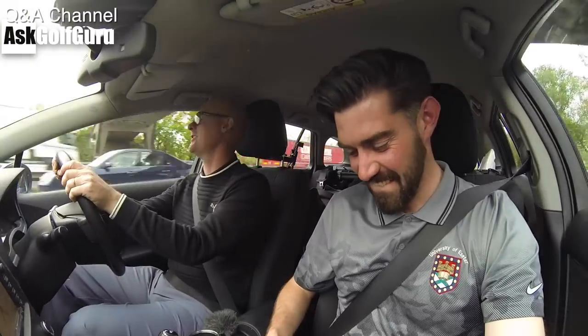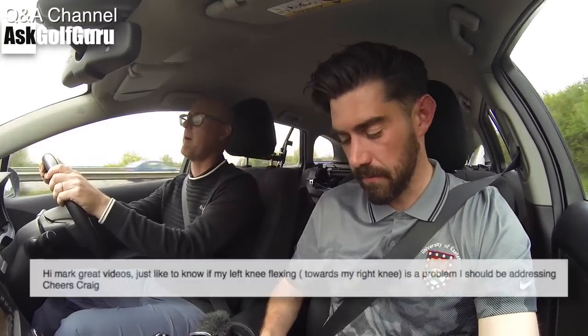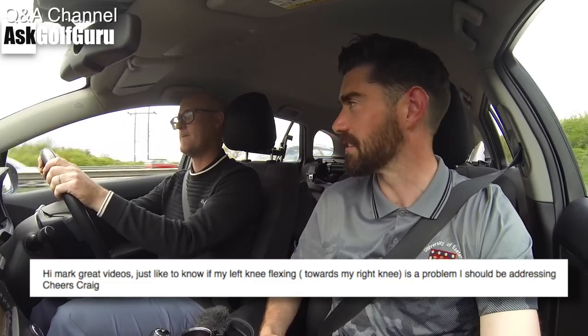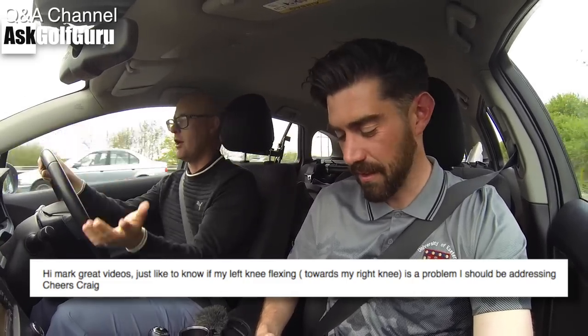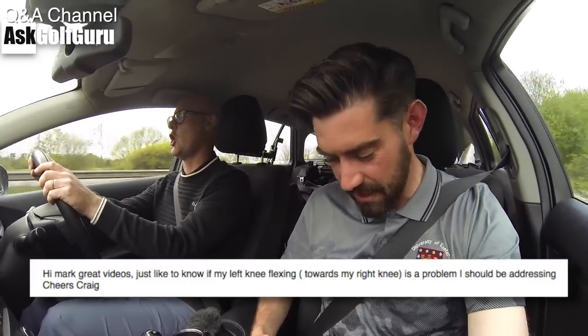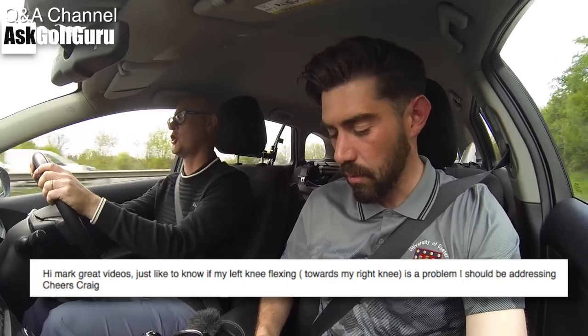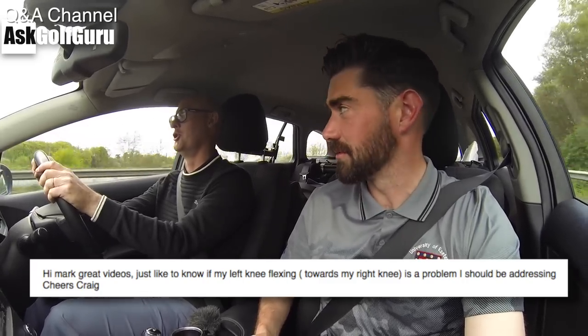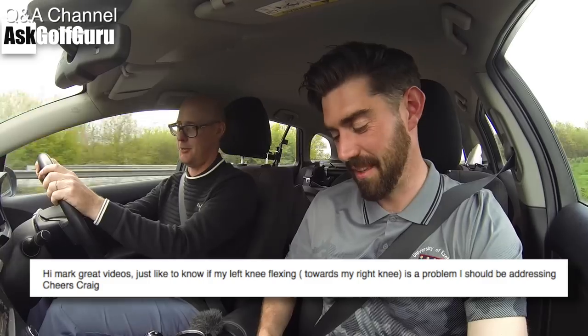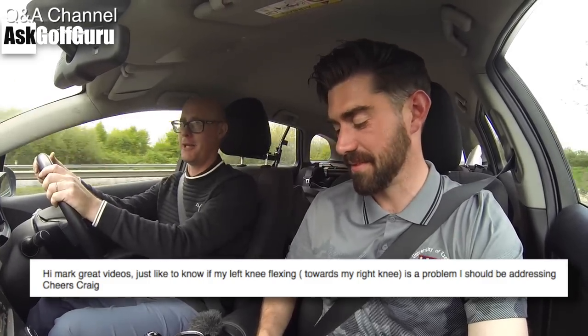Right, Steven. Question. Knee me up. So this is from Craig. Hello, Craig. Thanks for buying the app. Yeah, thanks for posting the question. So he says hi Mark. They all tend to start that one. And Steven. The buzz man. Buzz of golf. Great videos. Just like to know... Come on. Great videos. Just like to know. Thank you.